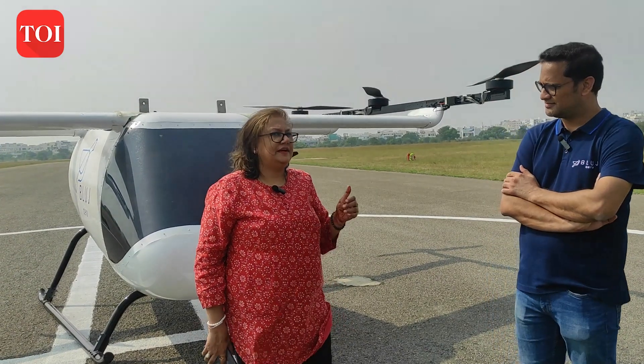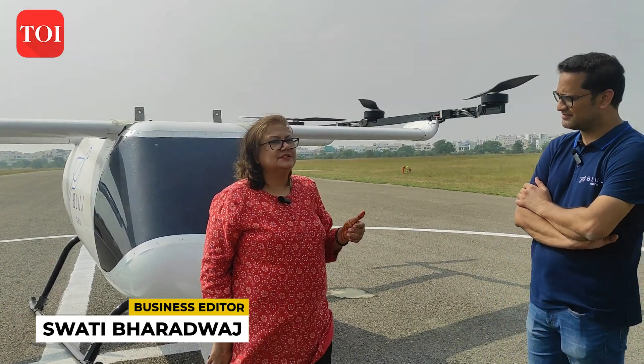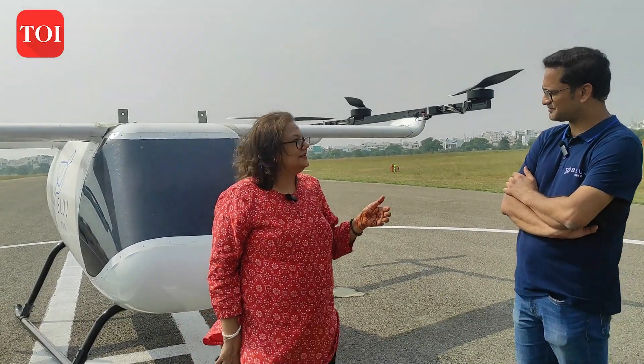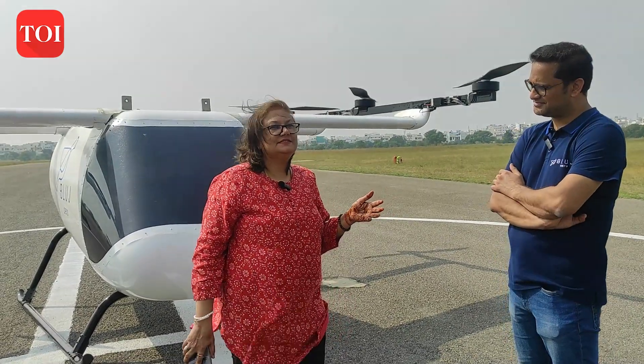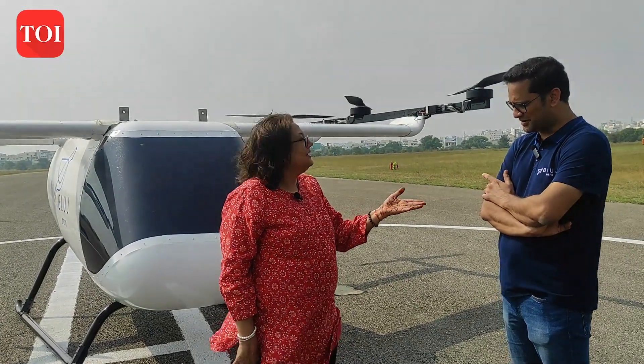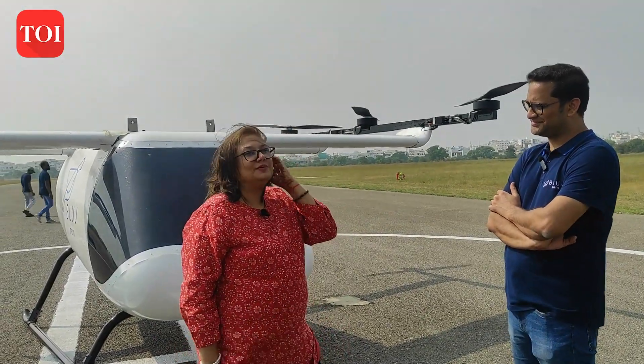We are here at the Nadhargul airstrip for the first demo flight of the prototype of Hyderabad-based startup Blue Jay Aerospace's EVTOL. I am here with Amar and Uttam, the co-founders.